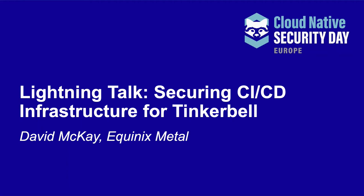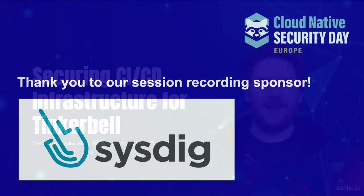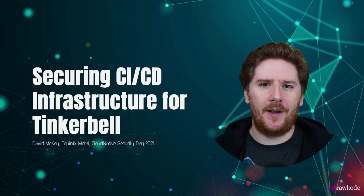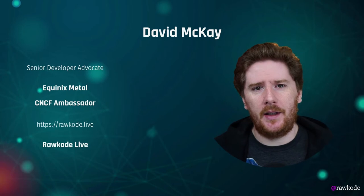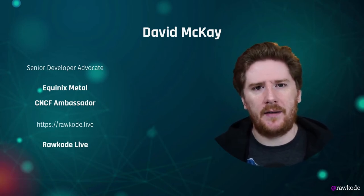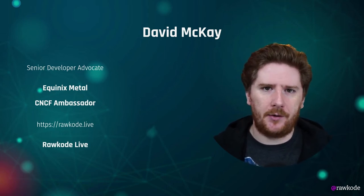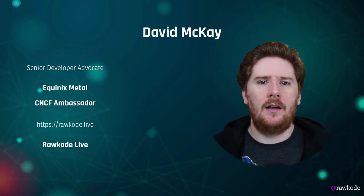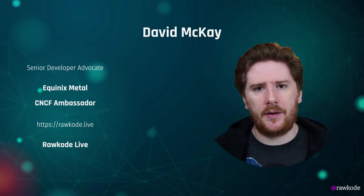Hello. Welcome to my session today. We're going to be taking a look at securing the continuous integration and delivery infrastructure for the Tinkerbell project. My name is David Mackay and I am a senior developer advocate for Equinix Metal. I am also a CNCF ambassador and I do quite a lot of live streaming. You can find my streams at rawcode.live. My goal of streaming is to provide educational resources for all of us to learn the vast cloud-native landscape together.